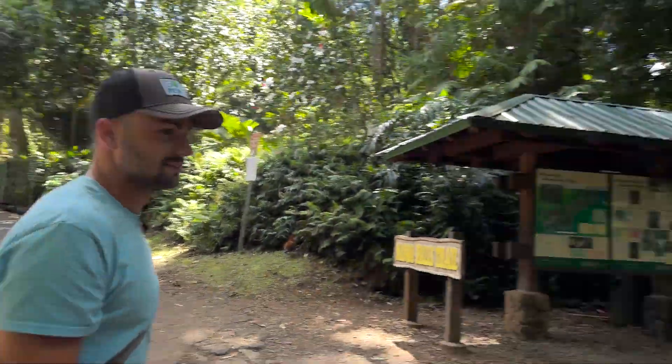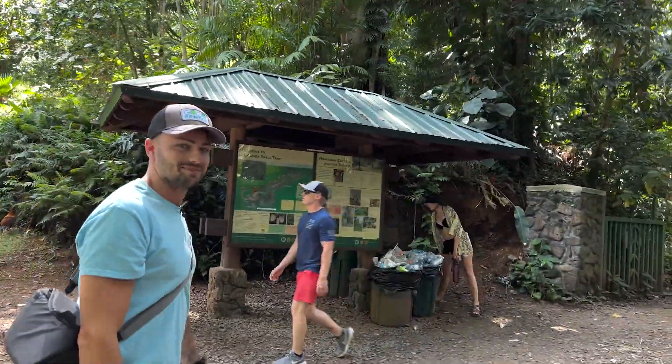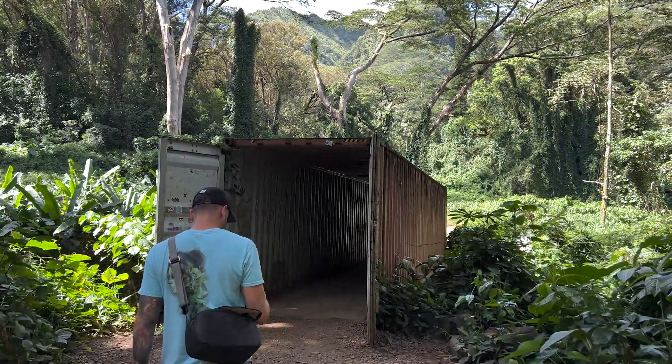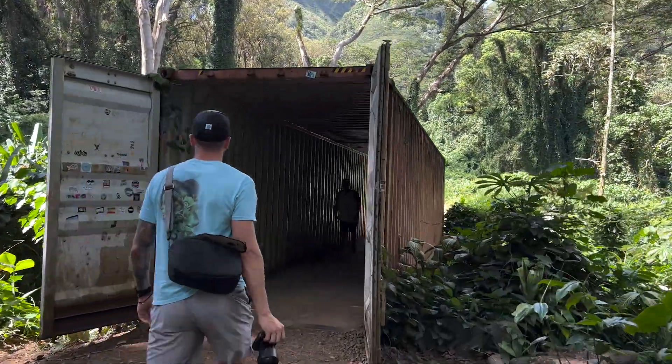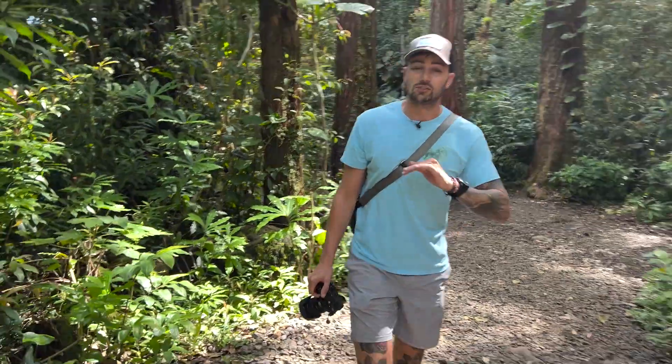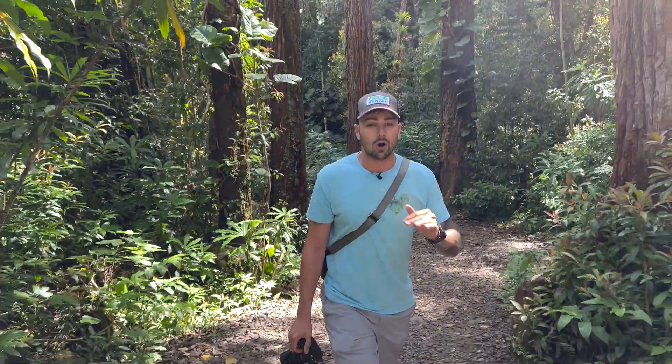Now we're at the trailhead. Let's start. The trail conditions are great, especially for a waterfall hike. It's also the first time I've done it since they renovated the trail. During COVID it was closed down for a while, and the problem with the trail previously was it was a soupy mess all of the time.